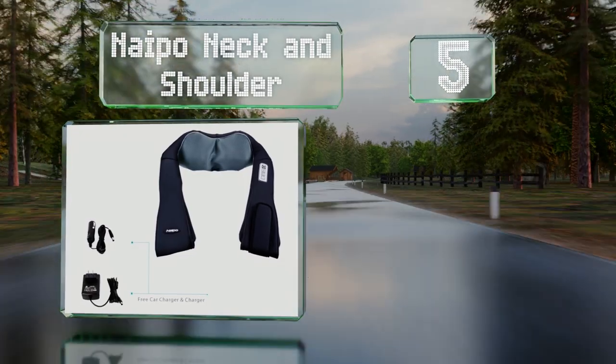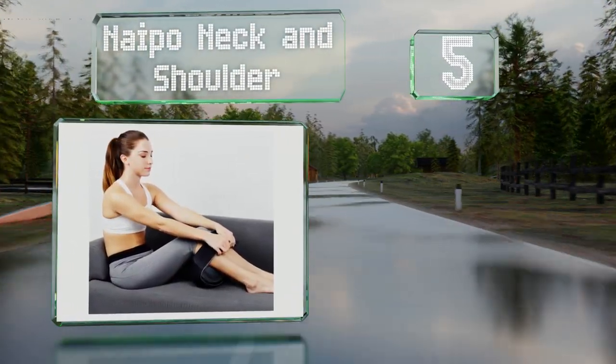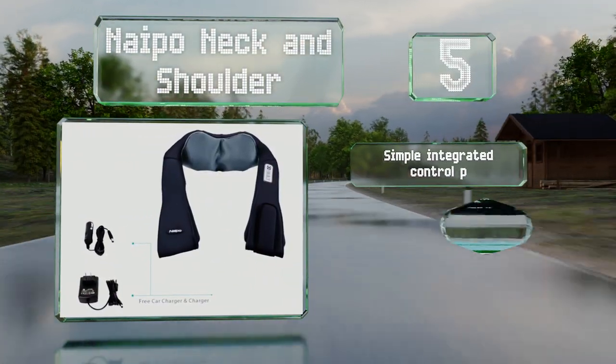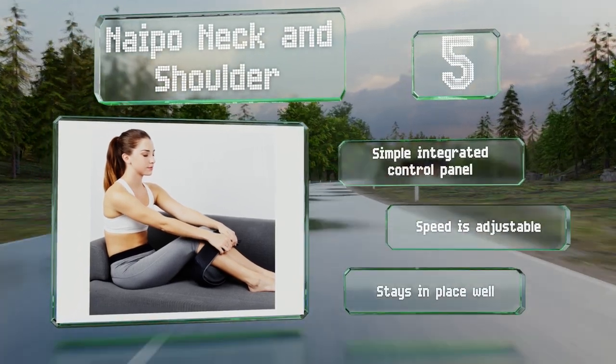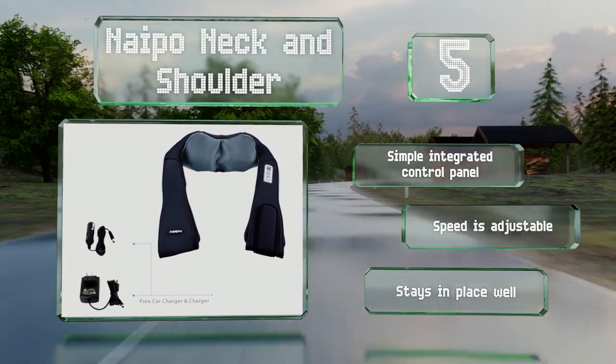Halfway up our list at number five, while its name may specify certain areas, the Napole Neck and Shoulder can be strapped to nearly any part of your body for relaxation and comfort. With the kneading shiatsu feature engaged, it's a good option for travel as it's about the size of a standard neck cushion. It's equipped with a simple integrated control panel and an adjustable speed, and it stays in place well.